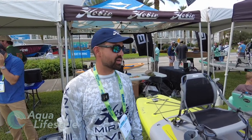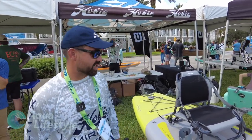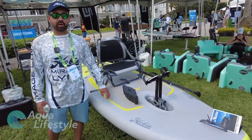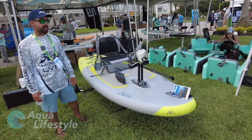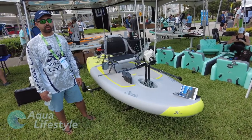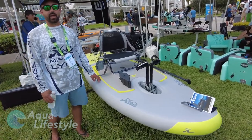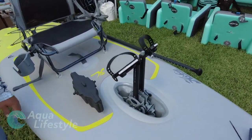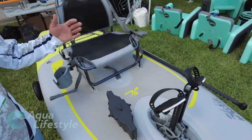I'm Howie with Hobie Kayaks, and we're here at ICAST 2021 — super stoked to be back after a year off the show and talk to all the passionate anglers out there. I want to introduce a new product for 2021 called the iTrek 9. The theme of this product is that it's lightweight and packable. The whole weight is actually 20 pounds, and with the bag it comes with, the drive, the seat, the paddle, and everything, the whole package is 37 pounds.